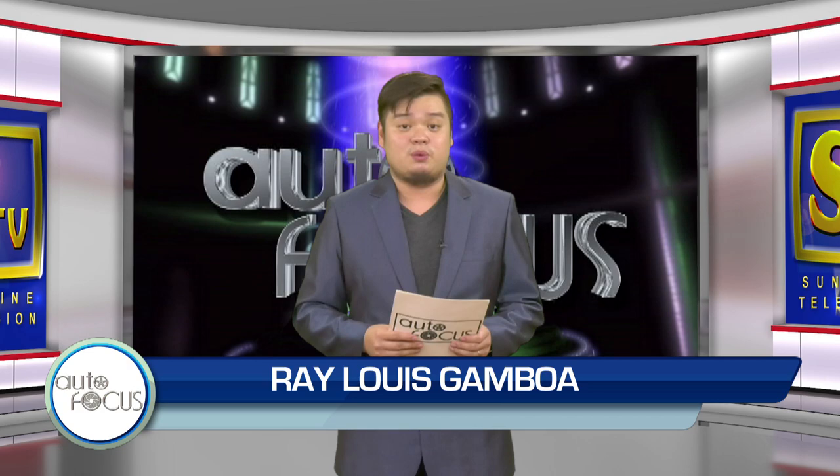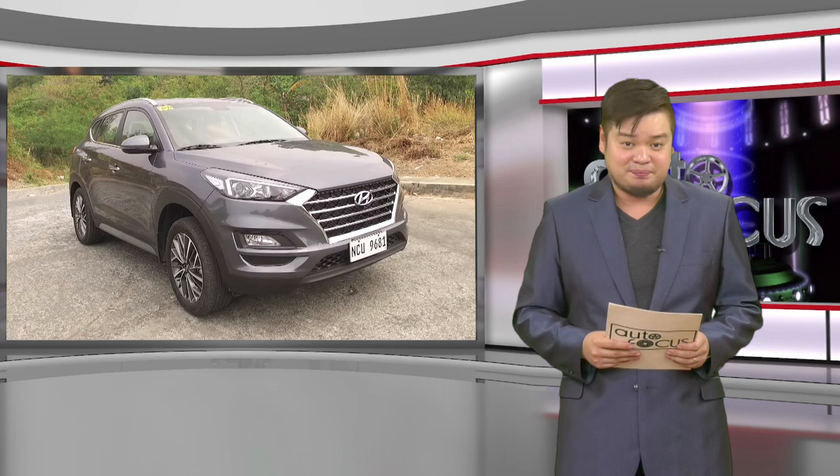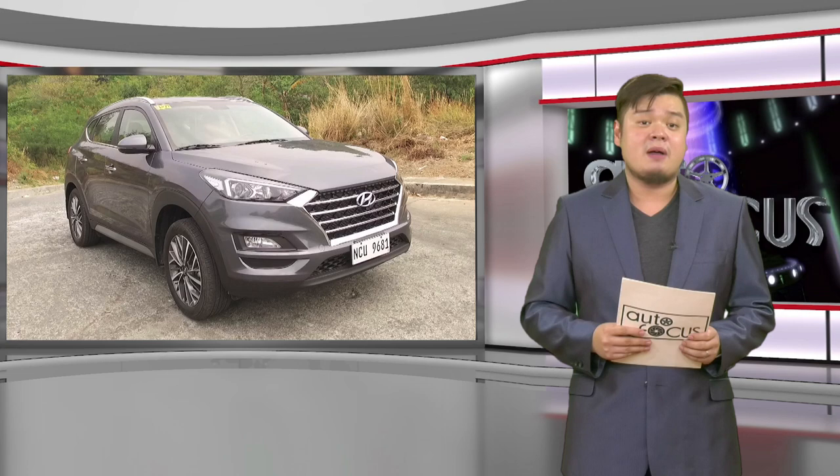Welcome back. We have more cars for you to know and appreciate here on Autofocus, as we have our second car review this week. The Hyundai Tucson retains its traditional look and style while also sporting some changes and improvements. In this car review, it's all about the latest generation model of this popular compact crossover and what makes it stand out among its competitors in the market.